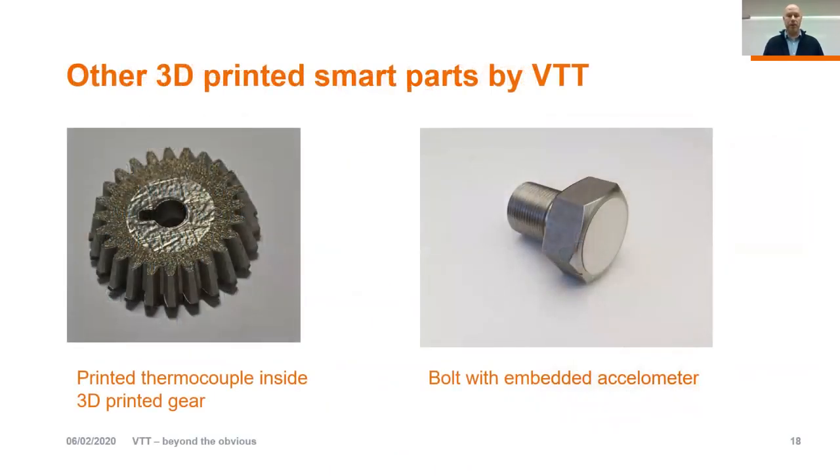Here's another example of smart parts done at VTT. On the left-hand side you can see the same gear from the previous slide, but now there is a printed thermocouple inside, with the tip located right at the surface — in exactly the location where we need to measure temperature. On the right-hand side there is another example with an accelerometer embedded inside — just a simple bulb — giving you the impression that the embedded component doesn't need to be huge, so it is possible to embed electronics inside smaller components.